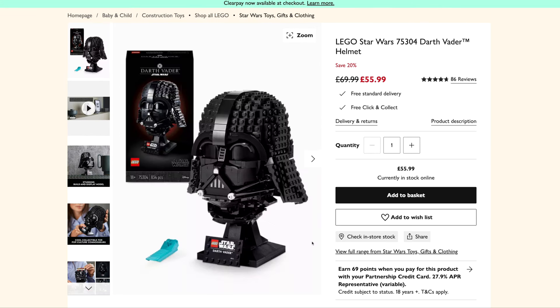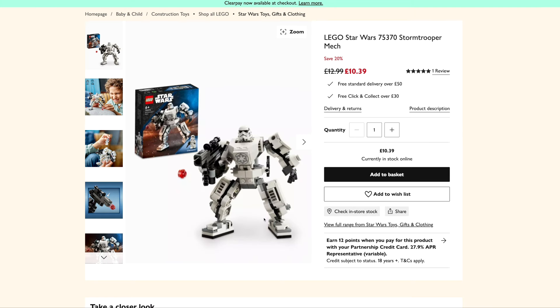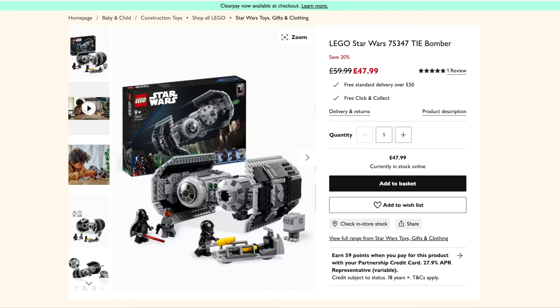The Darth Vader Helmet is coming in at £56 down from £70 — not a bad price. The Stormtrooper Mech is coming in at £10.39 down from £13. The Tie Bomber is coming in at £48 down from £60 — that's pretty good.